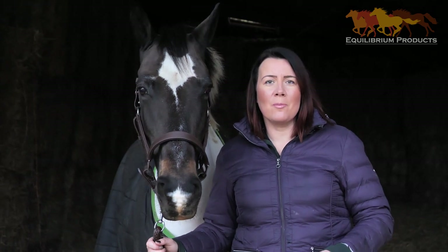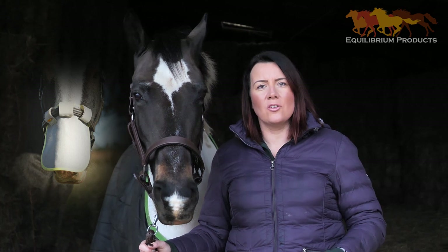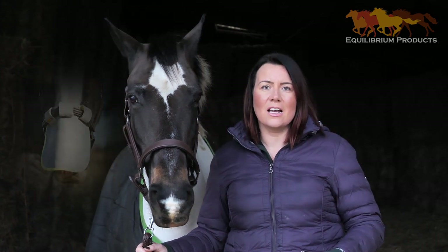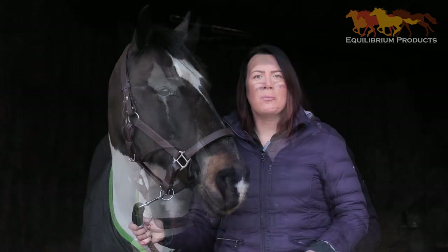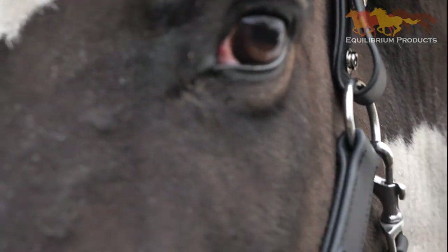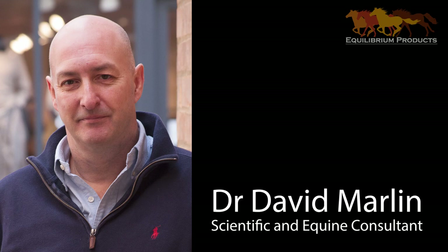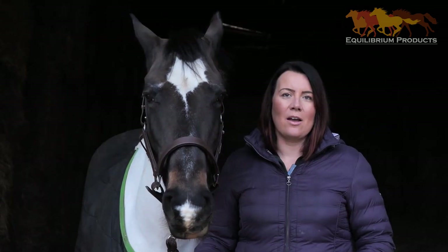For over 15 years, Equilibrium Products have sold the Muzzle Protector, and across that time we've had hundreds of requests from retailers and customers alike asking whether we can bring a head collar to the market. We pride ourselves on thoroughly researching our products before we release them, and the head collar was no different. From here we got in touch with Dr. David Marlin and commissioned him to undertake a piece of research for us, the results of which were pretty scary.